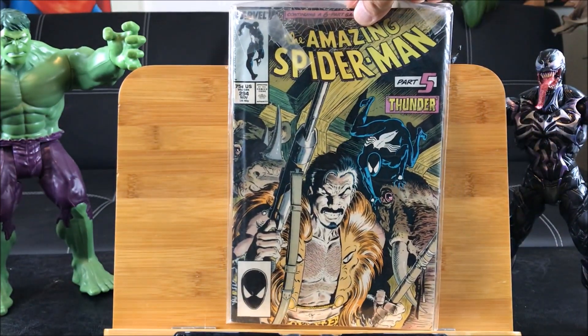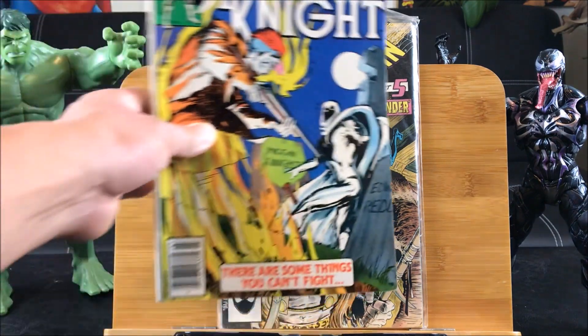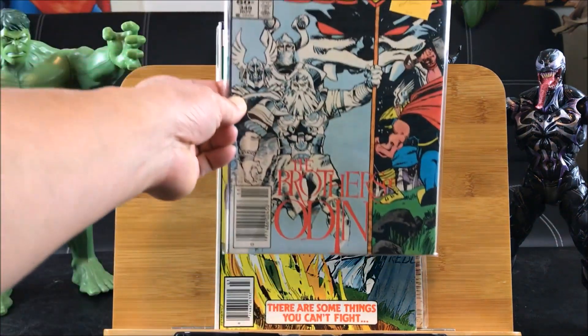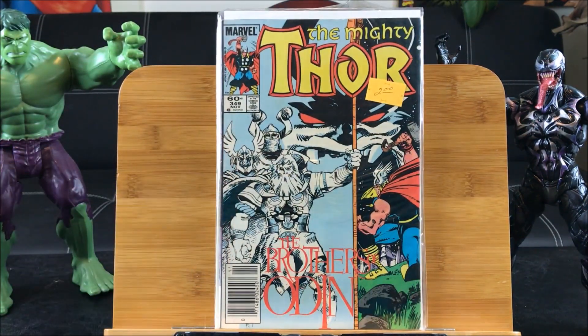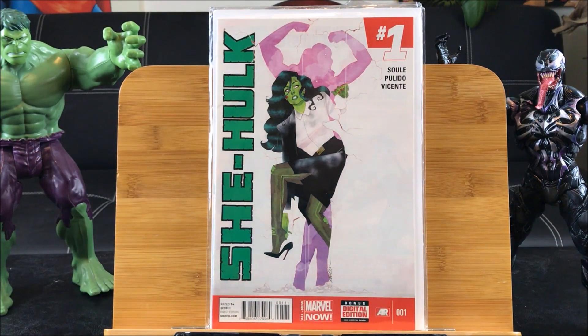Continuing on, we have Moon Knight number five from the 1980 series — 'There are some things you can't fight.' I paid 25 cents for that. And Mighty Thor number 349 — 'The Brothers Odin' — that one is 30 cents. And I was lucky enough to find She-Hulk number one, first print.